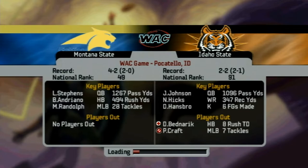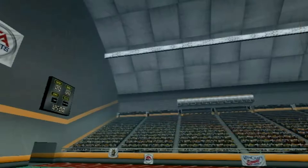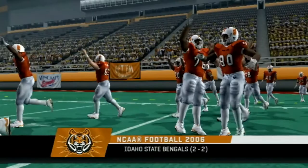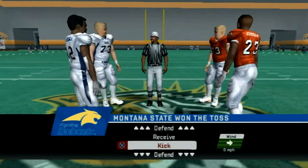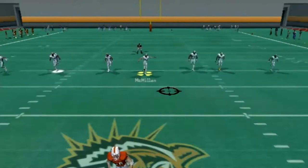Meanwhile, the Bobcats are on a three-game winning streak looking to continue to tear through the Big Sky Conference. We already defeated Northern Arizona and Weber State and now we're looking to extend our lead in the conference against the Bengals. They're having a better season than normal. They did defeat the Vandals, probably their biggest rival. Idaho has been really good throughout this series and that's who we're going to be taking on in the next video, but today we're focusing on the Bengals.